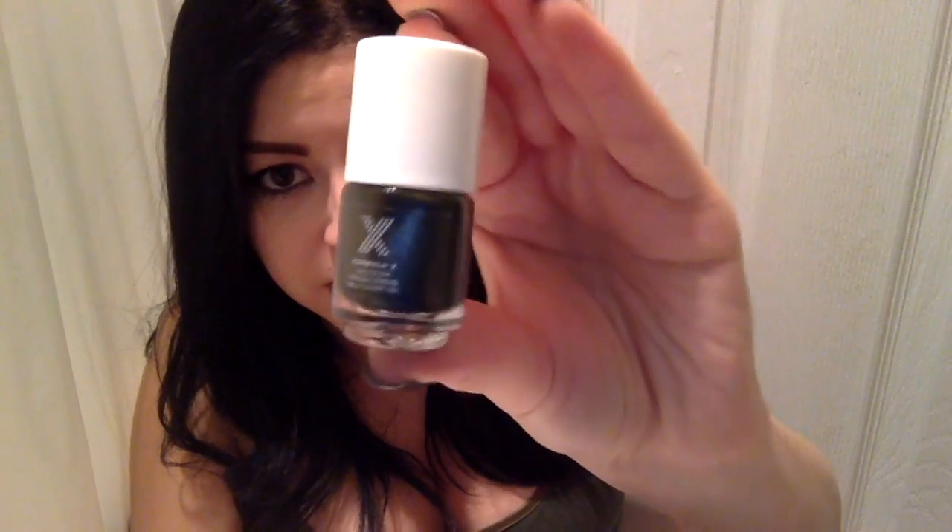The next product I got is this little nail polish from Formula X. The color is called Huntress and it's kind of an emerald green — like a dark greenish-blackish with gold specks. It's really pretty.